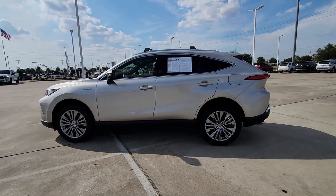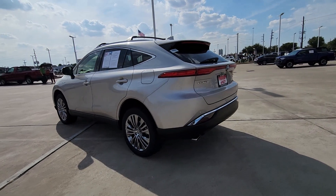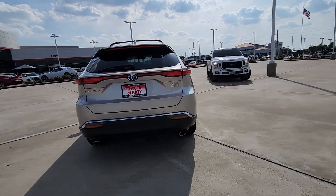You'll have love at first sight with the 2021 Toyota Venza. With less than 45,000 miles on the odometer, this vehicle stands out from the rest.